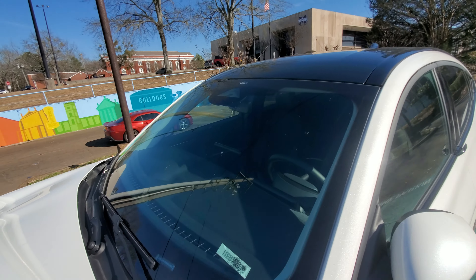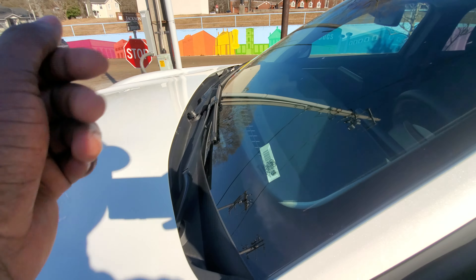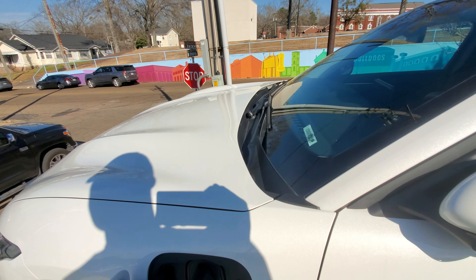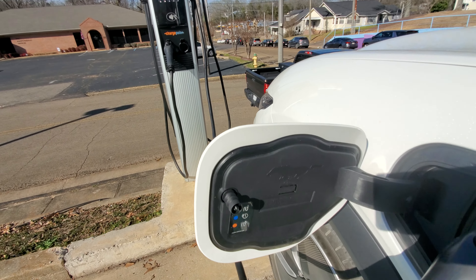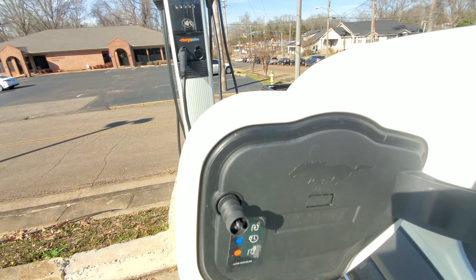You got the front camera over there, you got the windshield wipers — pretty basic to say the least. Nice. There we go — got the Mustang emblem over there one more time, nice.